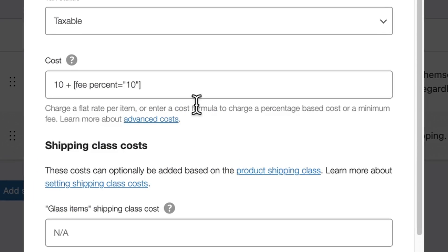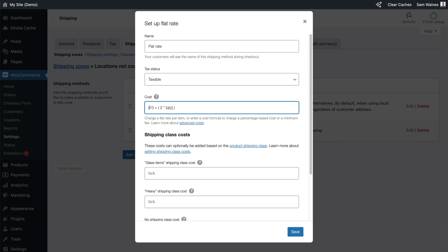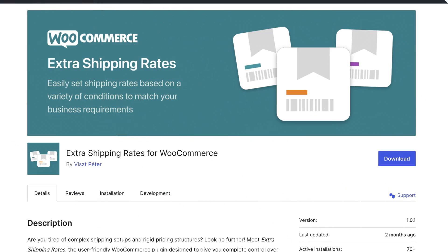For example, if you want to charge your customers a $10 standard flat rate plus $2 for each item in their cart, write the appropriate formula in the cost field. Read more about these formulas using the link provided below. And to give credit to the X user who helped us a lot with this video, check out Peter's free plugin that helps to simplify shipping rates — you'll find it linked below.